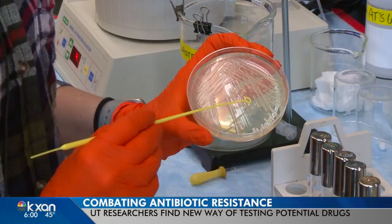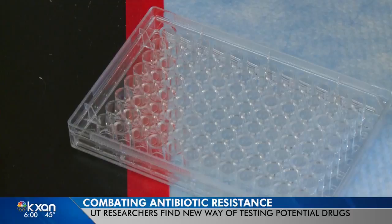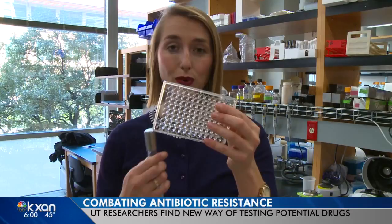The World Health Organization has put out a banner — guys, we need more of these, and we're running out. For typical testing of peptides and antibiotic resistance, researchers will test dozens of peptides in one of these trays. But with the research the folks at UT are doing, they can test hundreds of thousands of peptides in just one of these tubes at a fraction of the cost.